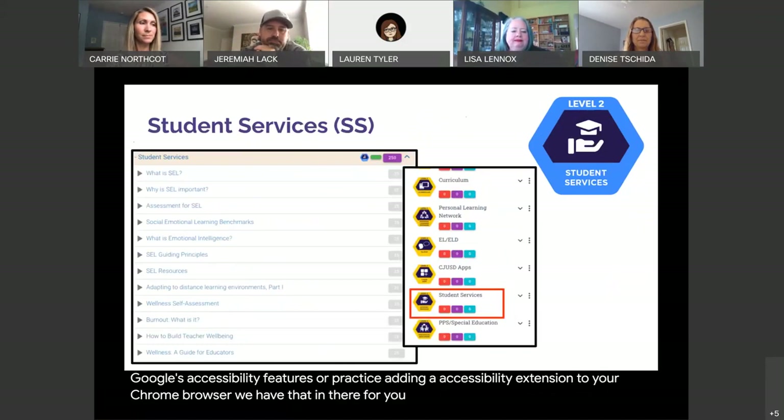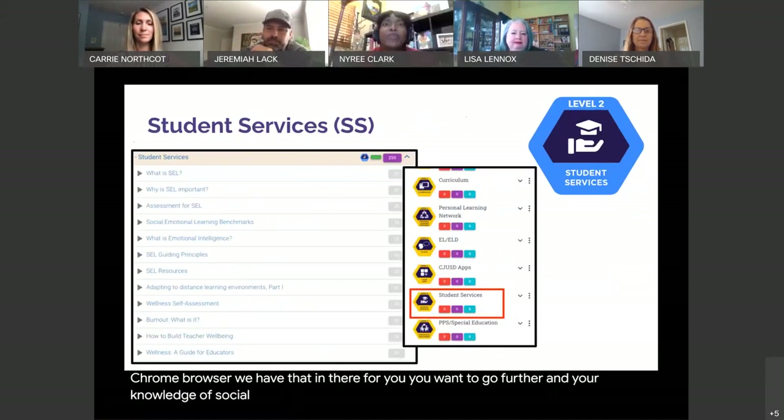If you want to go further in your knowledge of social-emotional learning, PBIS, or teacher wellness, then Student Services has a mission designed just for you.